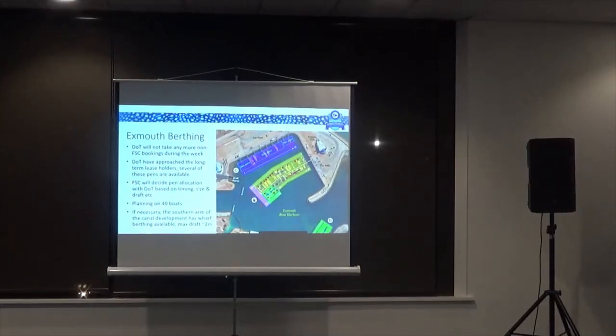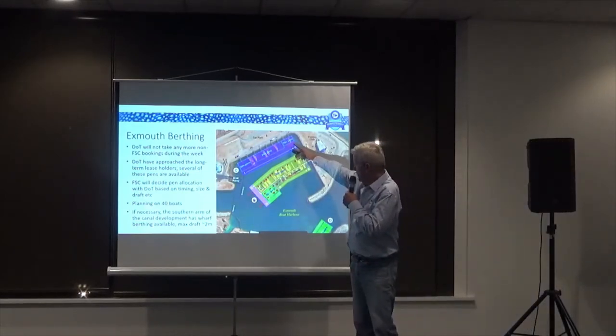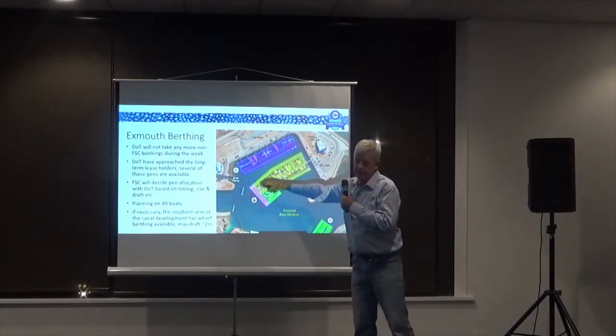At that time, a lot of them go over to Tantabedi for running charters. The crosses indicate the pens that we've got. We've got some pens up here and pens over here.